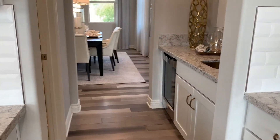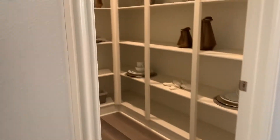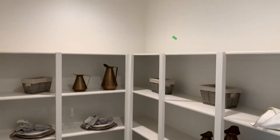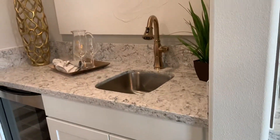Butler's pantry with the mini fridge or wine cooler.